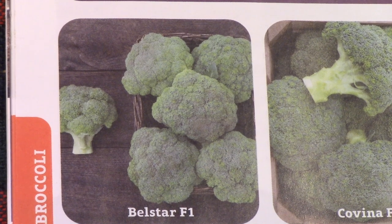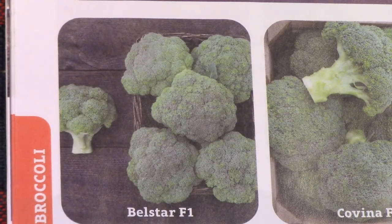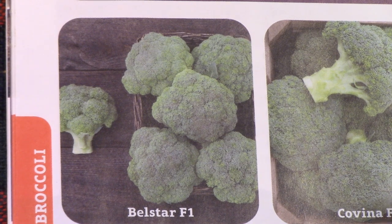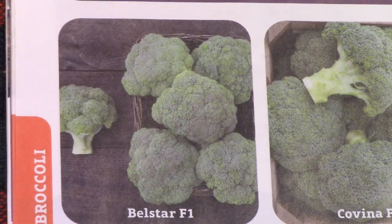I just realized that I forgot to order Bell Star Broccoli. This is one that my colleague Meg Cowden recommended a couple of months ago. She had harvested a side shoot and it was massive. Now last year we grew Mon Floor, and that was very good, but we gardeners are always seeking out the biggest of everything. So I am going to be ordering Bell Star from High Mowing Seeds, and you'll see how they grow this season.